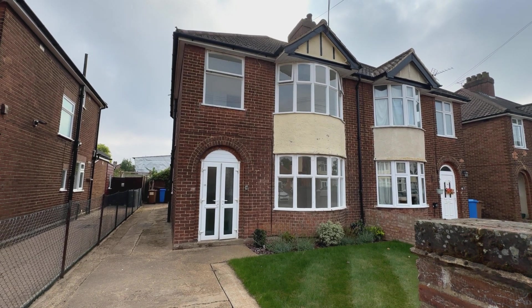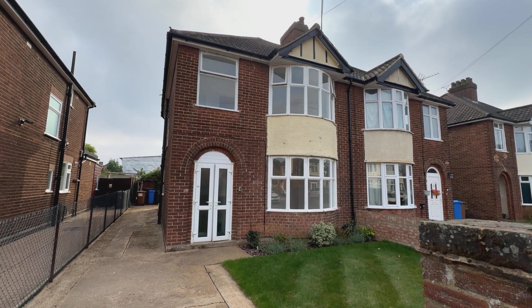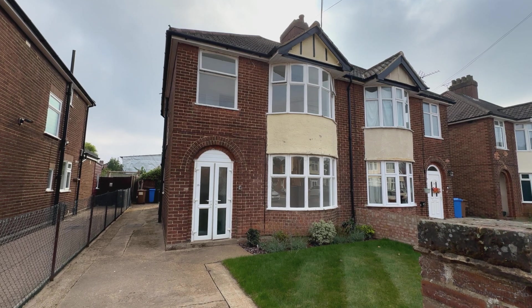Welcome to the fly-through of 15 Wroxham Road, Ipswich.